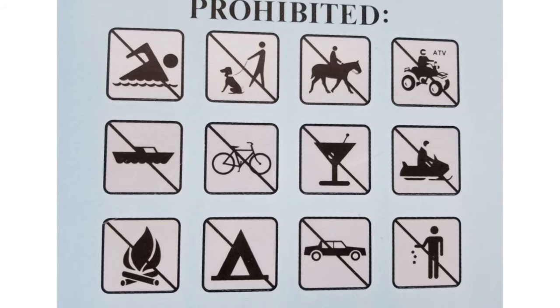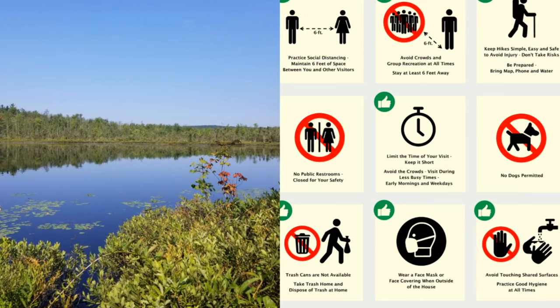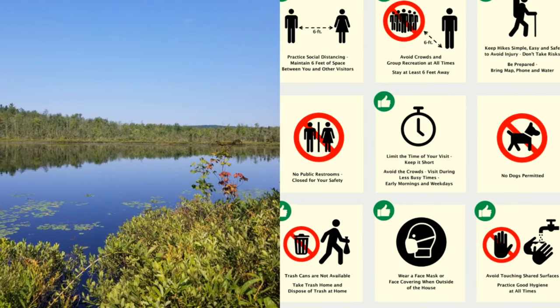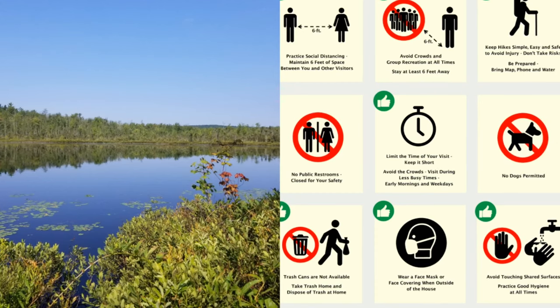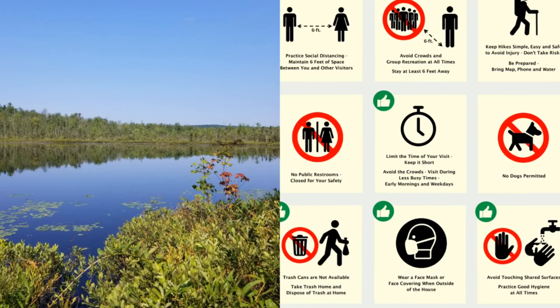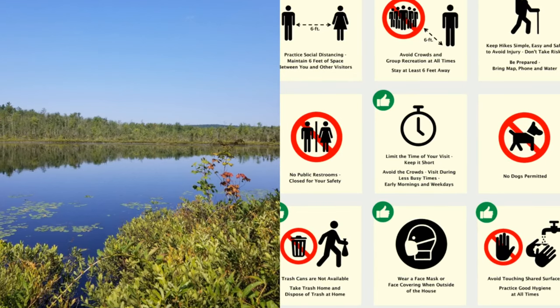To visit safely and responsibly during COVID-19, maintain social distancing and wear a mask. Be aware there are no public restrooms, so plan accordingly and bring your own water and hand sanitizer. Please carry out what you carry in and keep your hikes simple, easy, and safe.